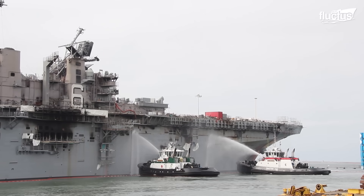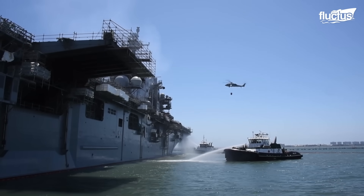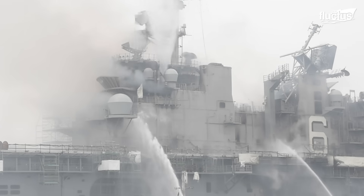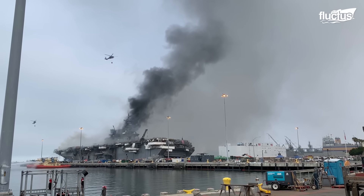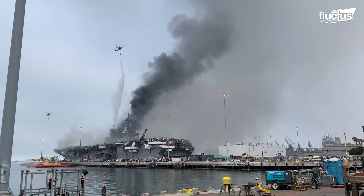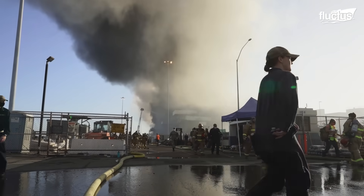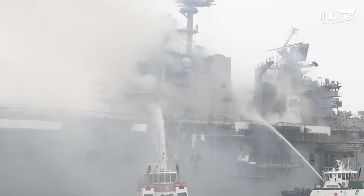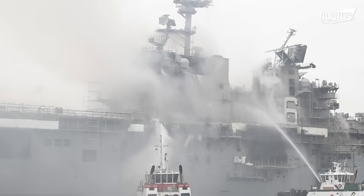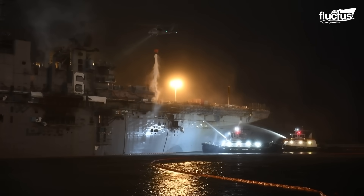Specialized firefighting boats surrounded the ship for hours, spraying seawater at multiple levels. Fire trucks from San Diego were deployed to attack the flames from the docks, while helicopters dropped fire-suppressing foam from above. The most difficult job fell to those who had to board the ship itself, searching for hot spots amid extreme heat and dense smoke. In total, it took five continuous days of firefighting to completely extinguish the blaze.